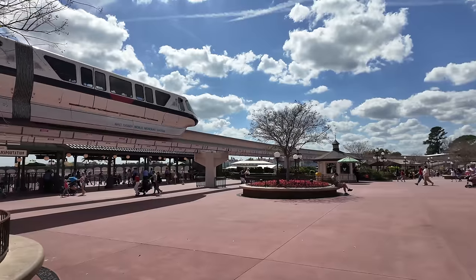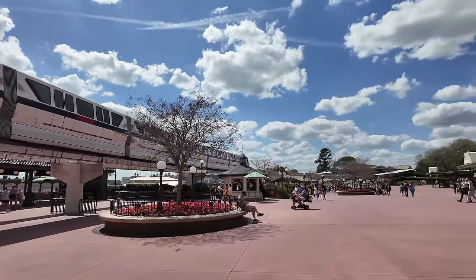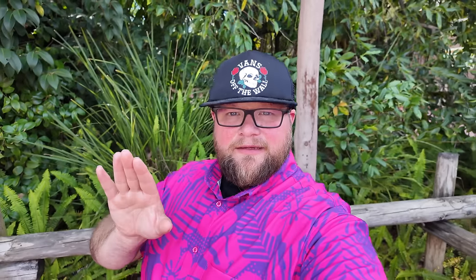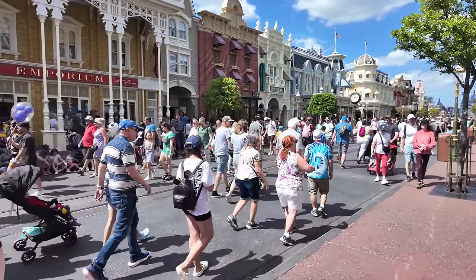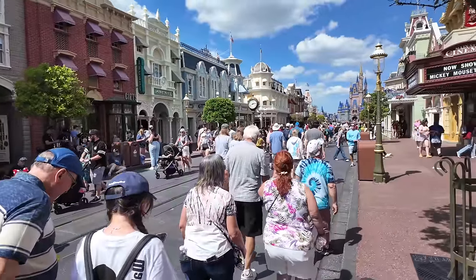The weather at the Magic Kingdom is beautiful today - temperatures are in the high 80s, no rain, just crystal clear blue skies and sunshine. Even though I might say it's very busy or check out the crowds, I know what I'm getting myself into and I come to the parks all the time. I just wanted to point it out in case you guys ever want to come and want to see what it's like during spring break - kind of giving you guys a bird's-eye view. As you can see, the spring break crowds are in full effect.